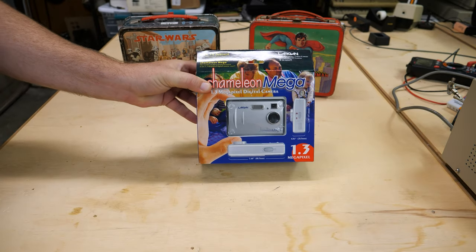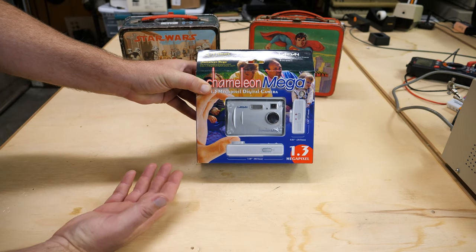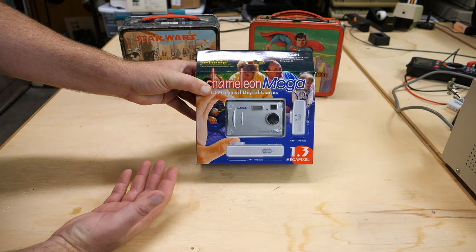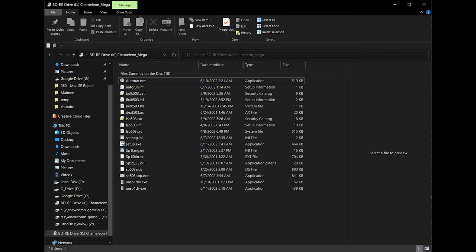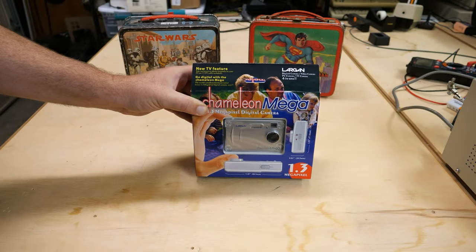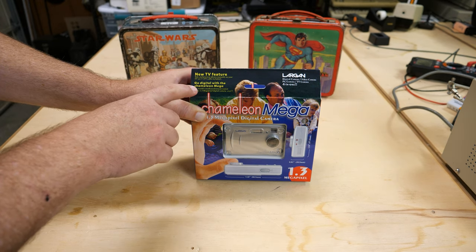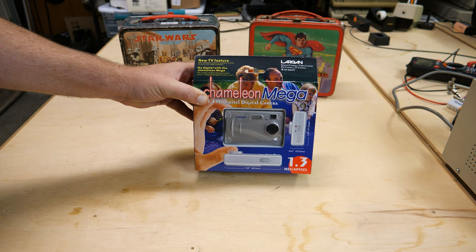Here's the other camera I picked up. This one was old stock — it looks like the package is brand new. The oldest file I could see on the CD that came with it was from June 2002, so this camera must have been sold sometime around 2002. I've never heard of a Largon camera. It says 'digital camera, video camera, PC camera, TV camera — four in one. Go digital with the Chameleon Mega.' Lots of interesting branding on this.